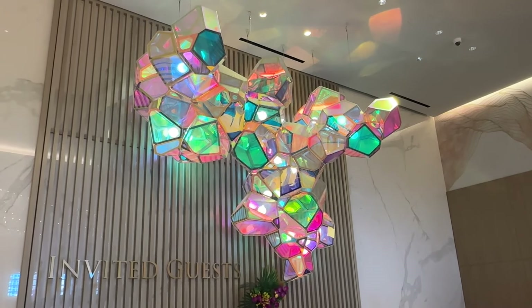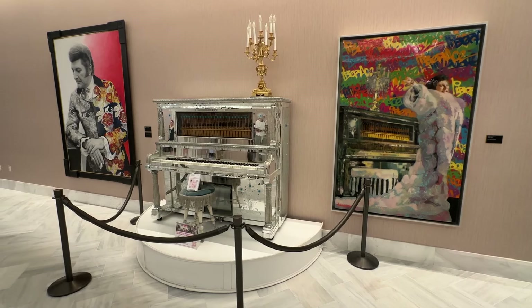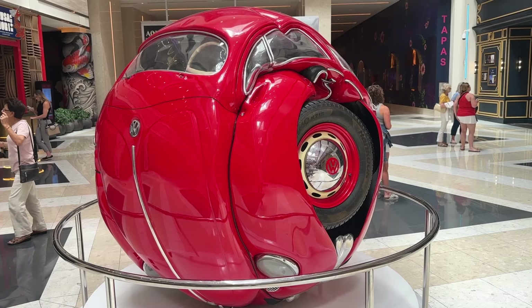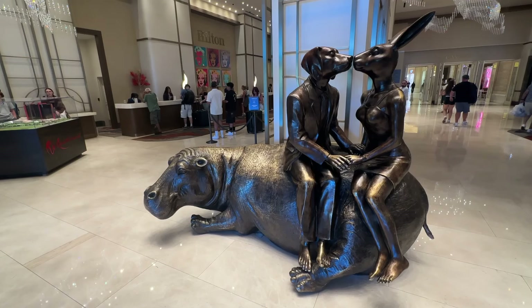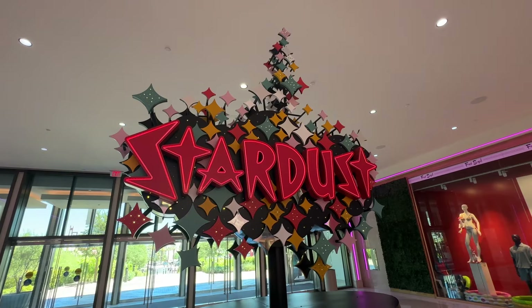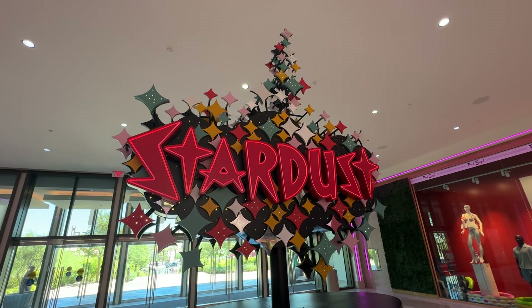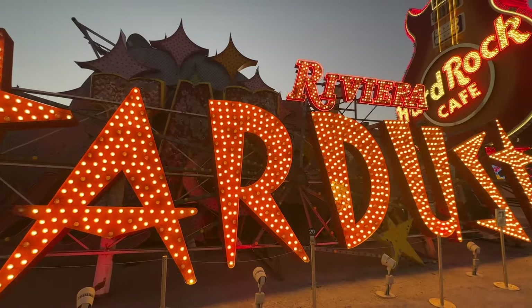Art scattered about the resort is unique and fun to seek out, and includes a tribute to Liberace, decorative chandeliers, a balled-up car, legitimately unique wall art, and even a statue of a dog smooching a rabbit on the back of a hippopotamus. My favorite art in the joint, though, is the Stardust sign — a nod to the past, as the Stardust once stood on this exact spot.